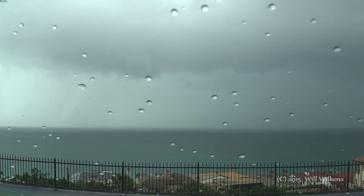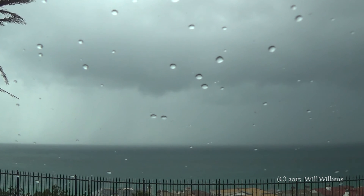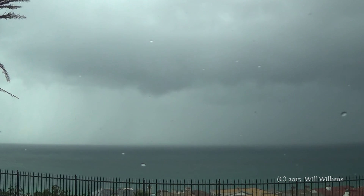Yeah, look at this couplet. This is working. Both this and the Huntington Beach one pretty much have the same vertically integrated liquid coming across.